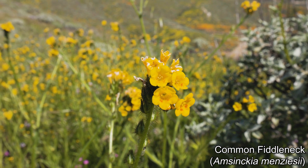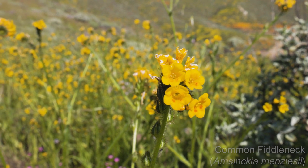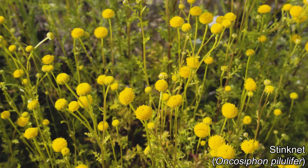Also present are fiddlenecks with their curved stalks, and yes, stinknet — a non-native known for its fragrance.